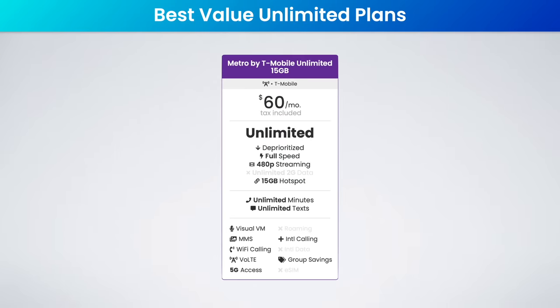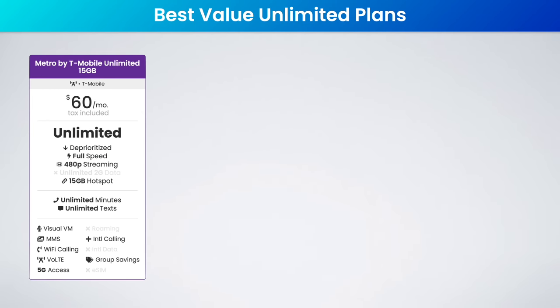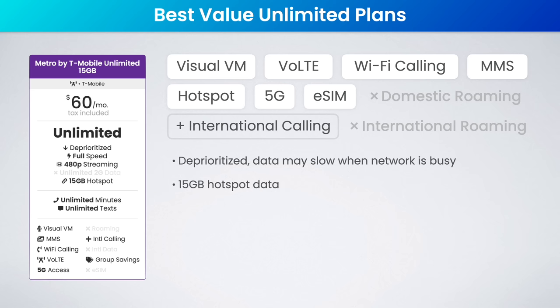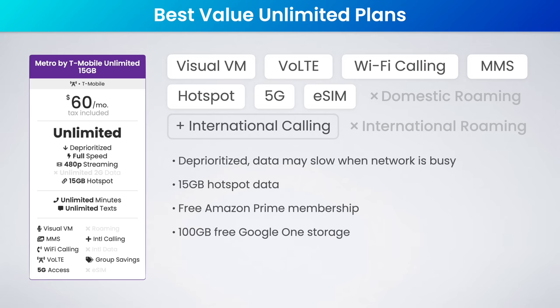The best value unlimited plan on T-Mobile is Metro by T-Mobile's unlimited plan. This is just $60 a month flat with all taxes and fees included. You get unlimited data — which is deprioritized — as well as 15 gigs of high-speed hotspot data. For perks, this plan includes a free Amazon Prime membership as well as 100 gigs of free Google One storage.